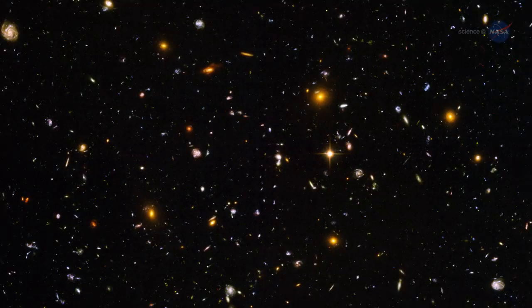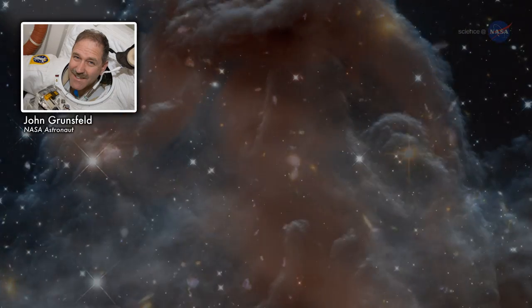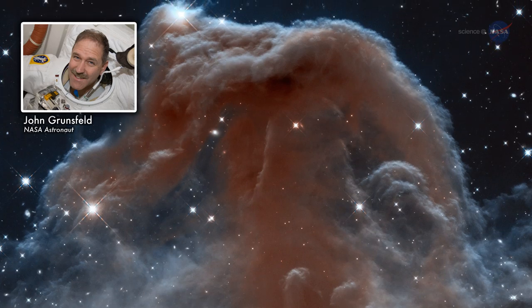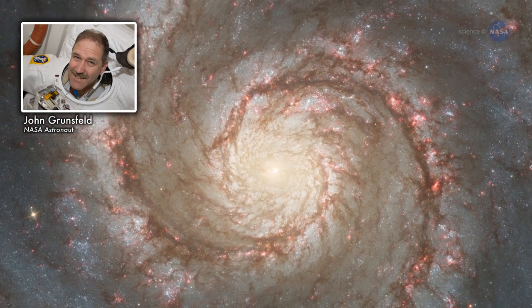The servicing missions were crucial. Without them, we wouldn't have necessarily measured the age of the universe. We wouldn't have validated black holes. We wouldn't have discovered dark energy.